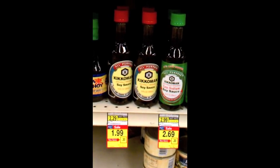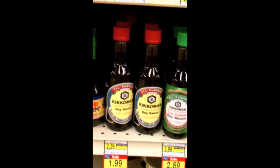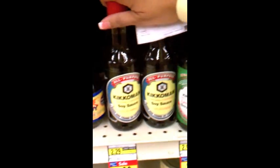These Tony's sauces are on sale for $1.99. I have a $1 off one coupon, and when you double that it makes it $2 off, so I'm getting these for free. I have two coupons, so I'm going to get two.